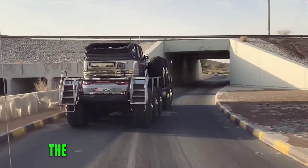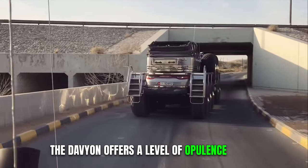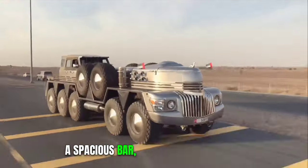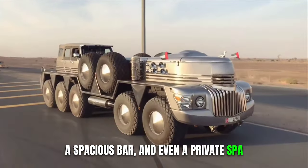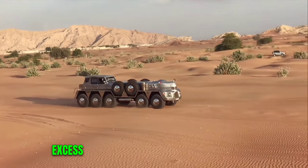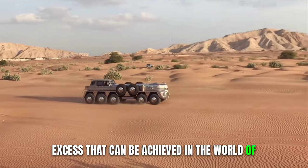Inside, the Dabion offers a level of opulence that's hard to fathom, featuring sumptuous furnishings, a spacious bar, and even a private spa. It's a testament to the extravagance and excess that can be achieved in the world of limousines.